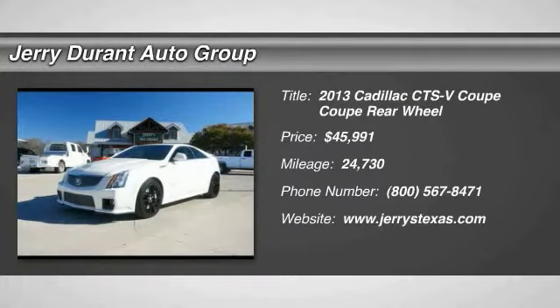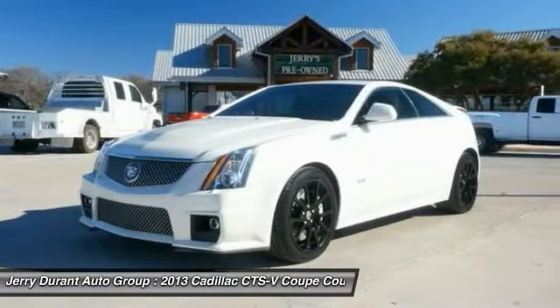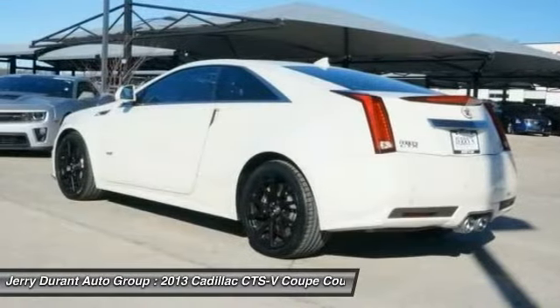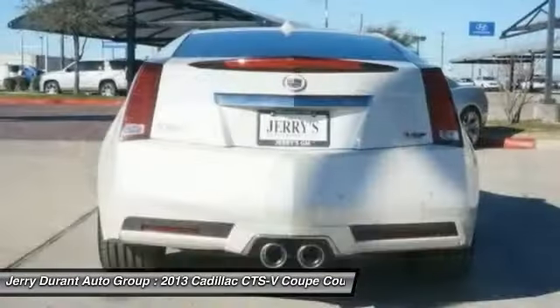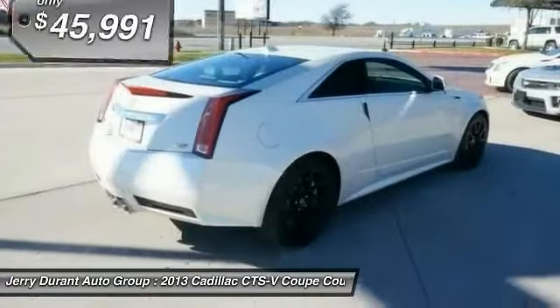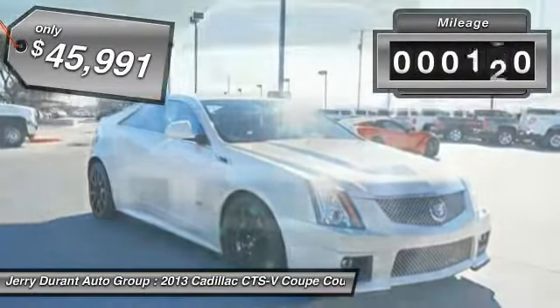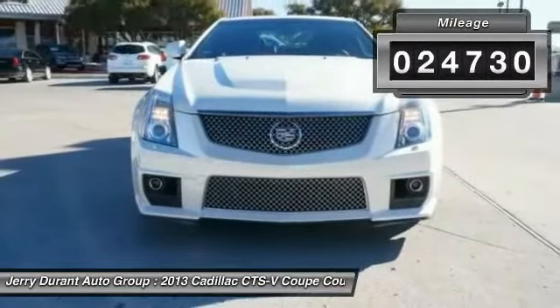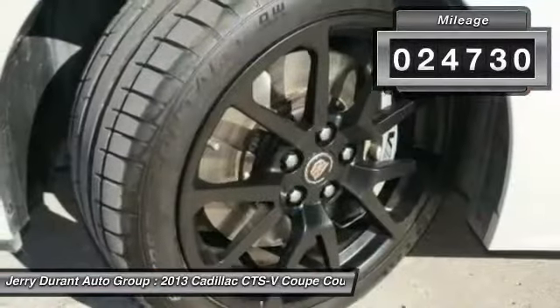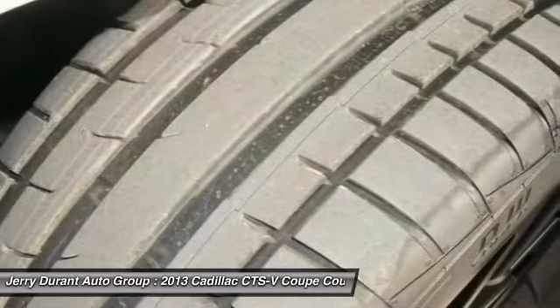The 2013 CTS is a well-sorted blend of all-American style and European-inspired tuning with a cutting-edge design. The luxury CTS blends elegant styling, performance, and exceptional fuel economy, and is priced below $50,000. This vehicle has less than 25,000 miles. If you like it online, you'll love it in your driveway — take it for a spin today.